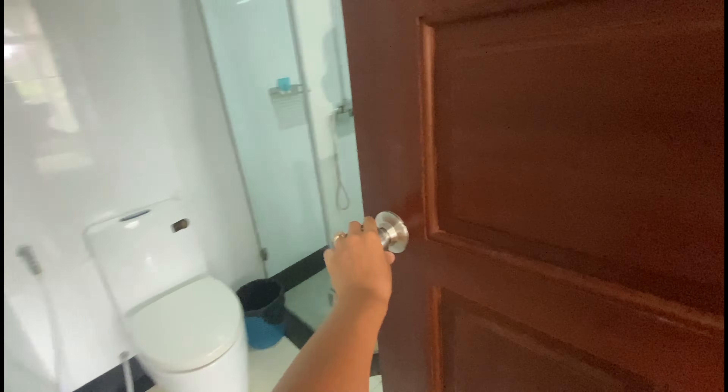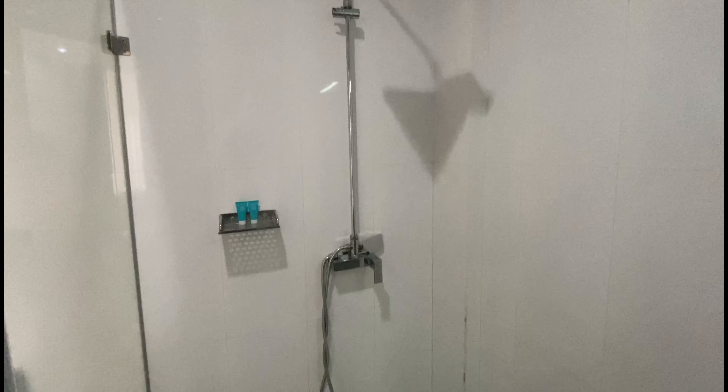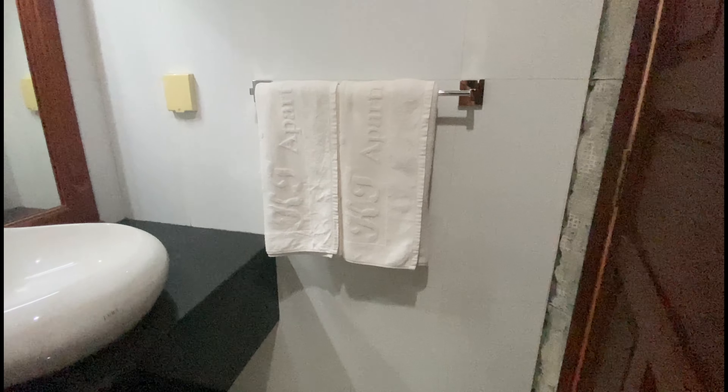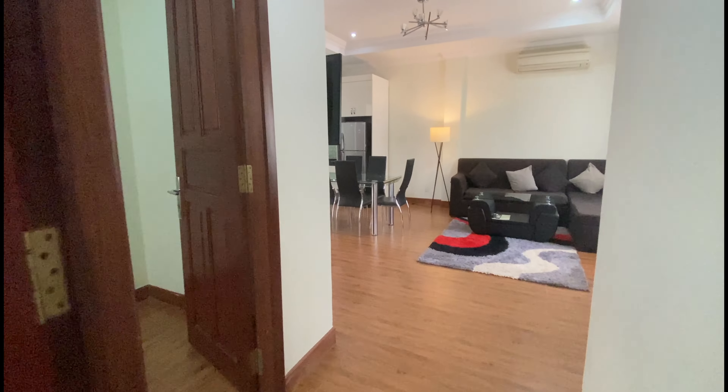As you can see here, this is the bathroom. The bathroom has a shower with hot water — let me open it so you can see clearly. There's also a mirror, a sink, a towel, and a western style toilet. It's very nice.